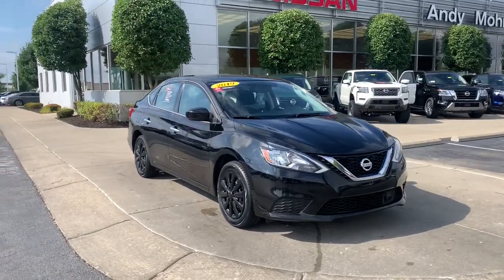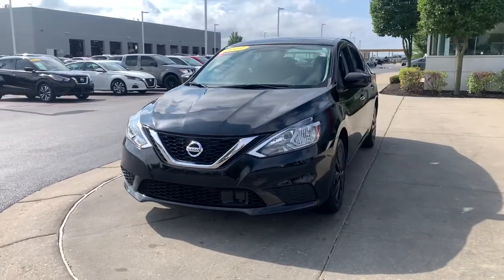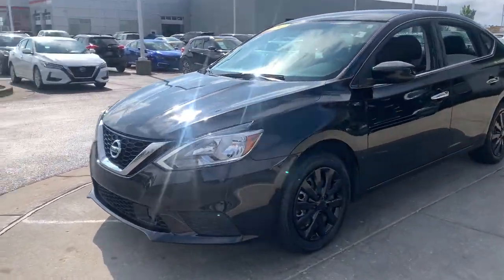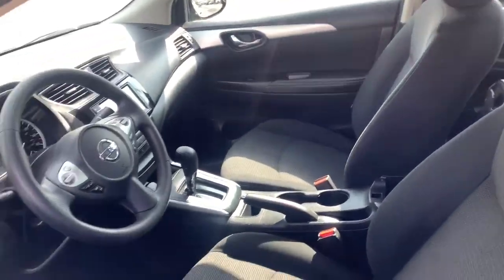You're gonna love the 2019 Nissan Sentra. This vehicle still has fewer than 70,000 miles on the clock, so it won't last long. This roomy Sentra makes your daily drive fun, comfortable, and convenient.